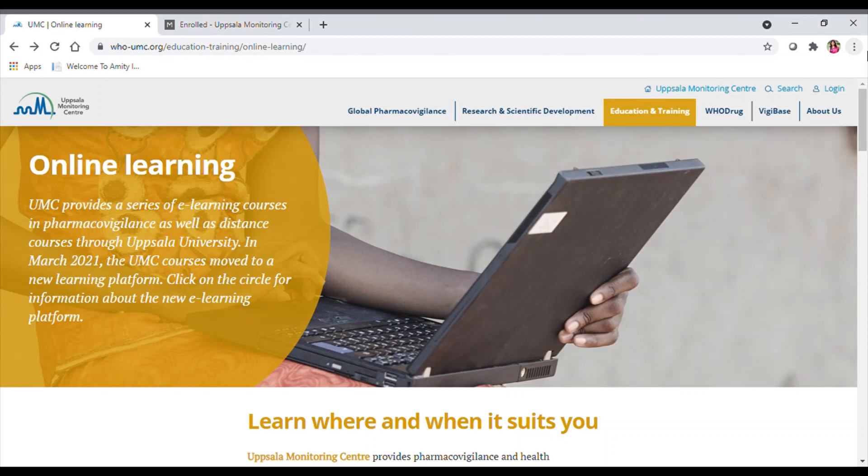If you have not yet subscribed to my channel Farmacipedia and you are a new user, please do like, share, and subscribe to Farmacipedia for further updates and important learning components in pharmacy.